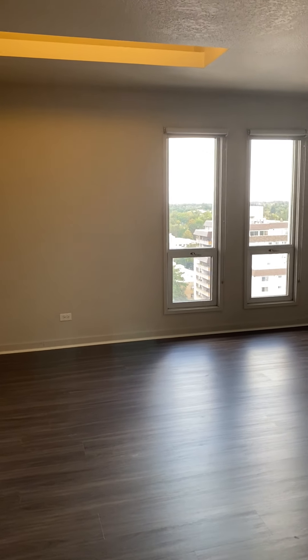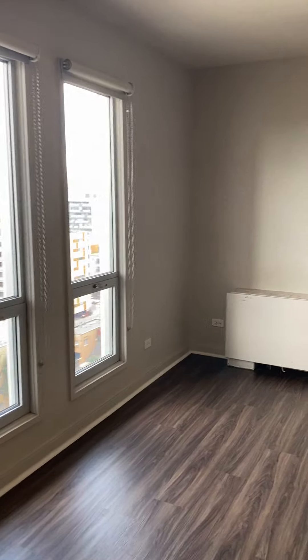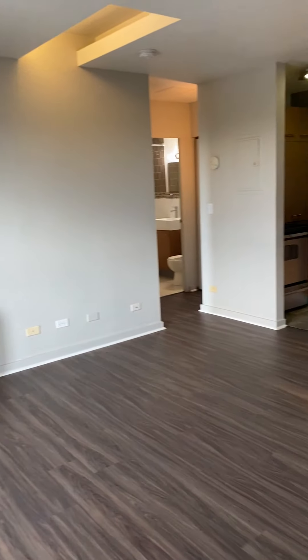Hello and welcome to Metropolis. This is our one bedroom, one bath Tivoli floor plan, 546 square feet.